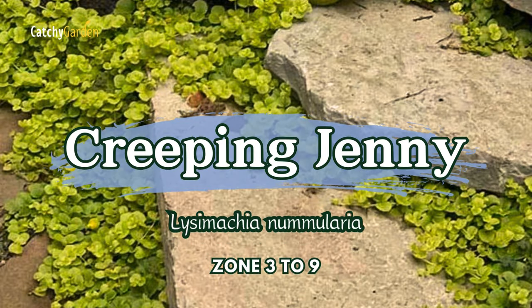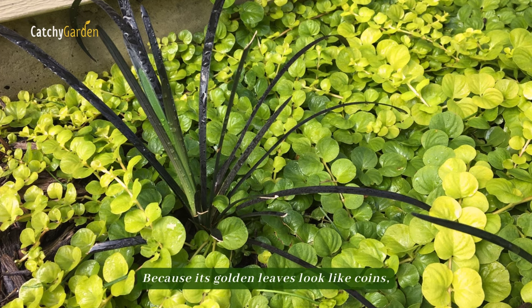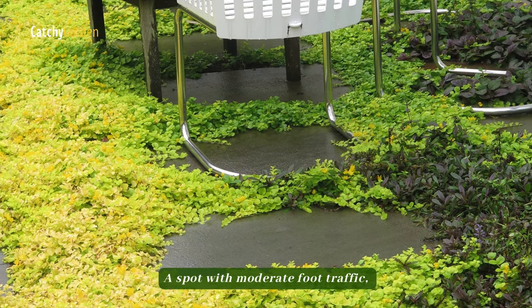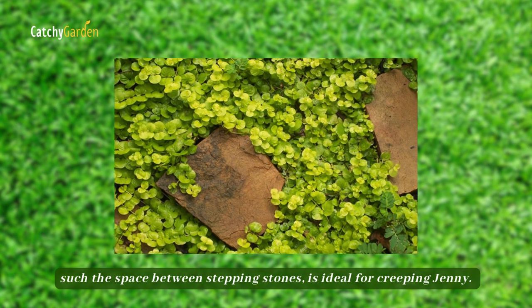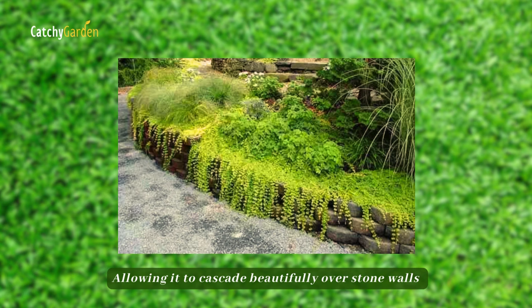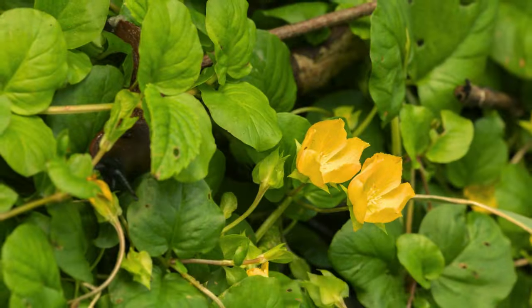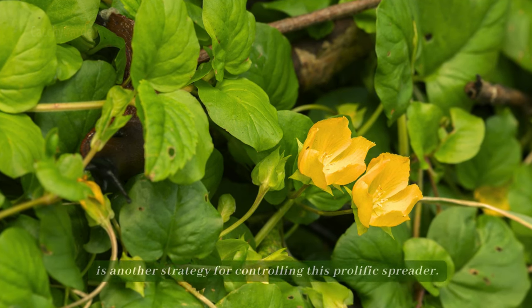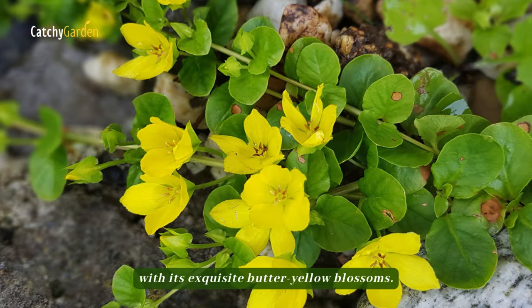Number 2: Creeping Jenny. Because its golden leaves look like coins, it is commonly called moneywort. A spot with moderate foot traffic, such as the space between stepping stones, is ideal for Creeping Jenny. Allowing it to cascade beautifully over stone walls or the edges of mixed planters or window boxes is another strategy for controlling this prolific spreader. Late in the spring, Creeping Jenny also blooms with its exquisite butter yellow blossoms.